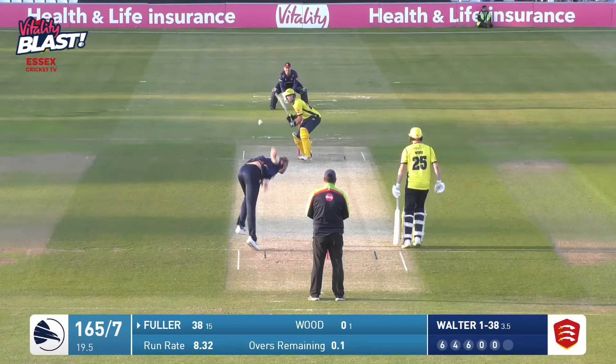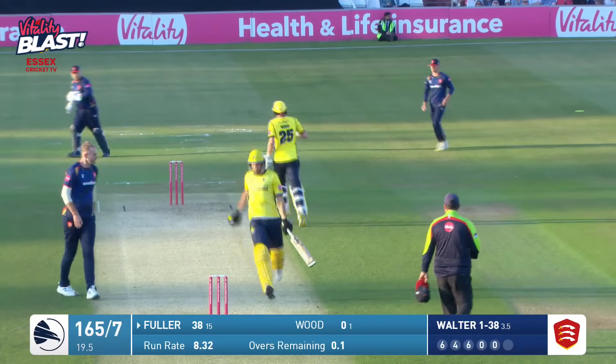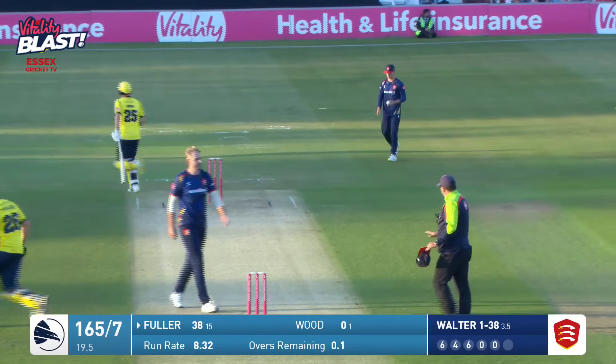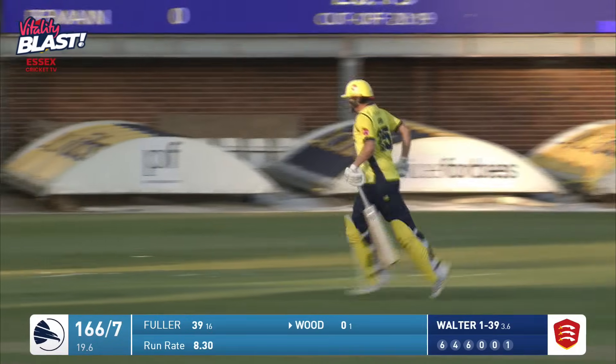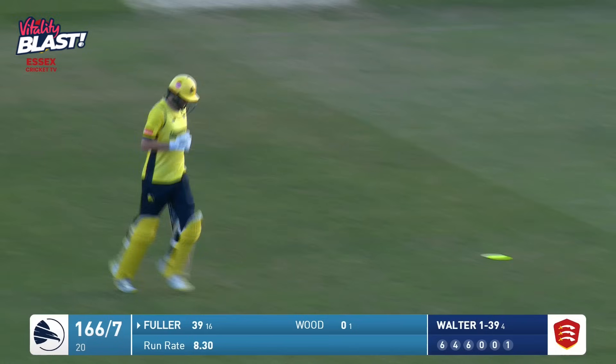Here we go — last ball of the innings then. Where is this going to go or not go? And Fuller doesn't get hold of that. There will be just one run this time, and Wood jogs through for a single. The last three balls in complete contrast to the first three. And Hampshire finish up 166 for seven.